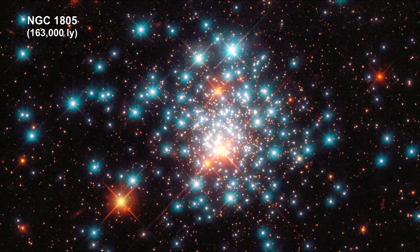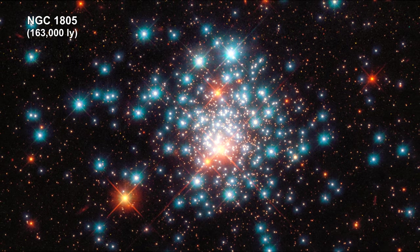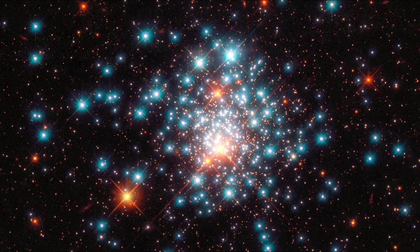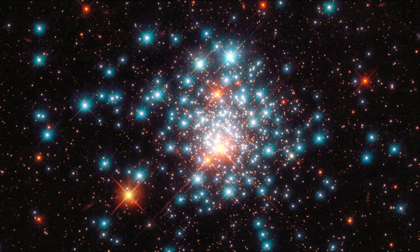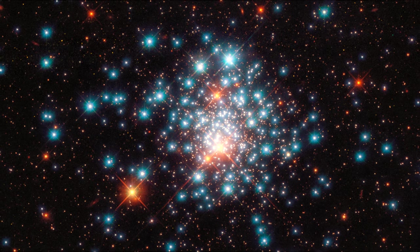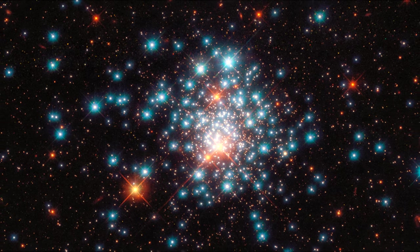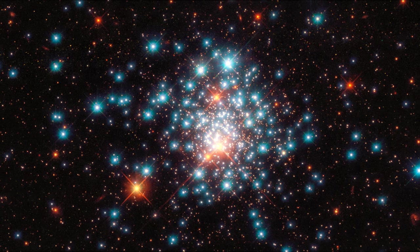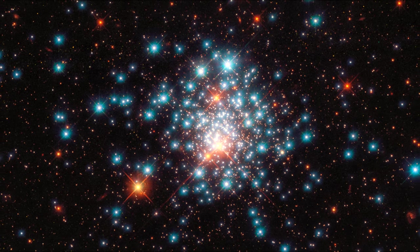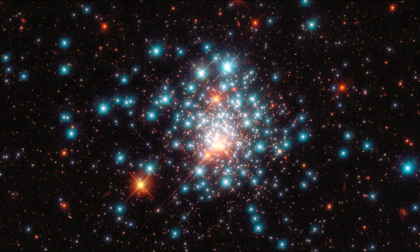Many colorful stars are packed close together in this image of the globular cluster NGC 1805, taken by Hubble. This tight grouping of thousands of stars is located near the edge of the Large Magellanic Cloud. In the dense center, stars are 100 to 1000 times closer together than the nearest stars are to our Sun. This makes planetary system formation around them highly unlikely.